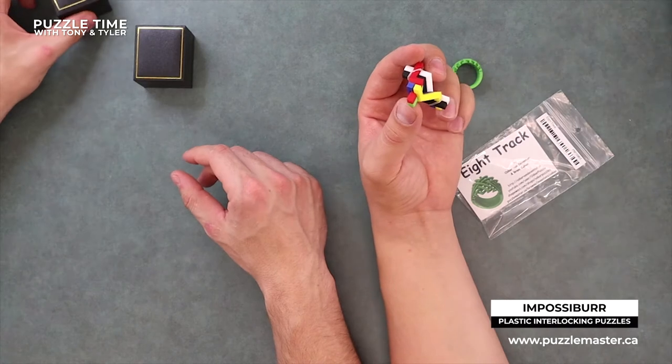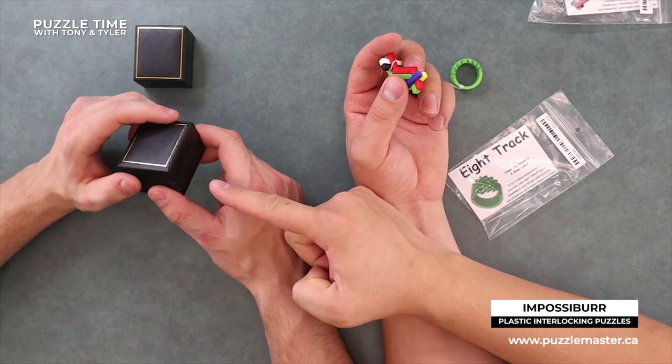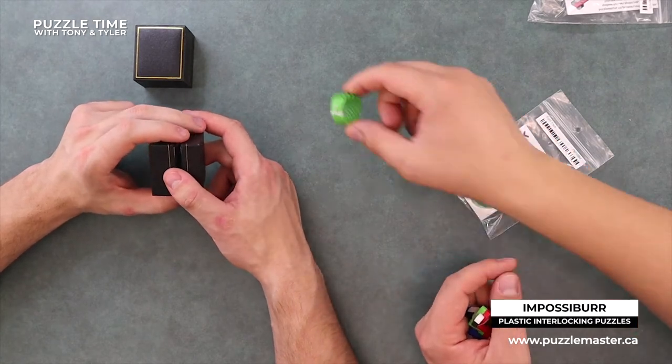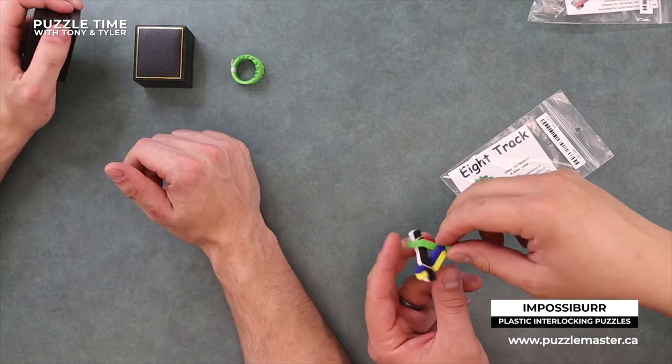And then this is a different one called the Impossibur - that's a level eight. The green ones are 10 obviously because there's more rings. This one is a level eight, made with the same 3D printed material - it's six interlocking pieces and you obviously have to take it apart and put it back together. That's some of the neat stuff that Oscar Van Deventer does with his 3D printing.